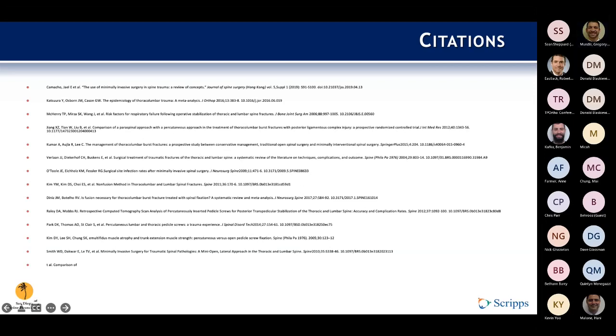Great talk, Sean — appreciate you putting the time and effort into it. It's a bit of a different topic, but I thought the fellows would really appreciate it. The literature in this topic has gotten a lot more robust over the last five to ten years versus when I was going through training, when it was still pretty sparse. The trauma world is really where a lot of us promoting minimally invasive surgery have seen its application be of big benefit to patients.